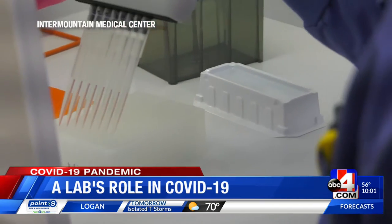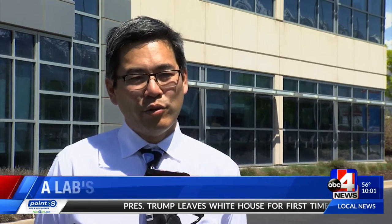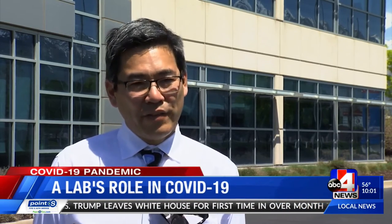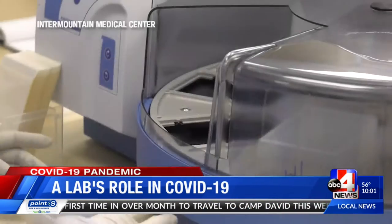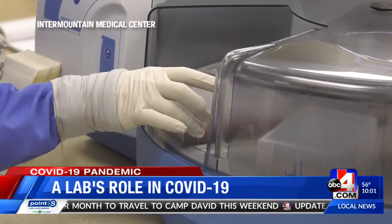One of the most important parts of any type of lab response is trying to identify those who are infected with the virus so that our public health officials can do effective case identification and contact tracing, with efforts to mitigate transmission in the community.